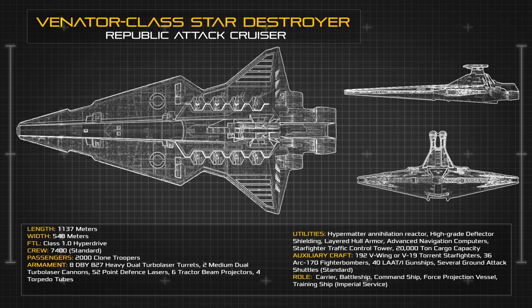The Venator had two command towers, with the starboard tower serving the purpose of a standard helm and command bridge, whereas the port tower was devoted entirely to the control and coordination of starfighter operations.